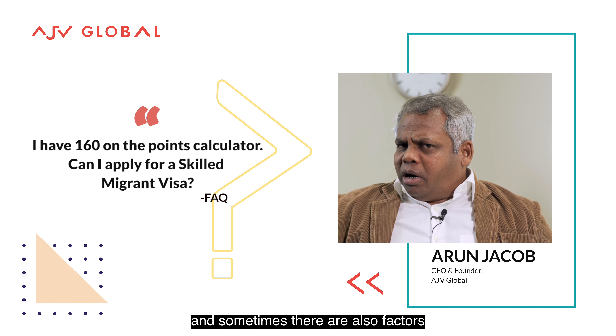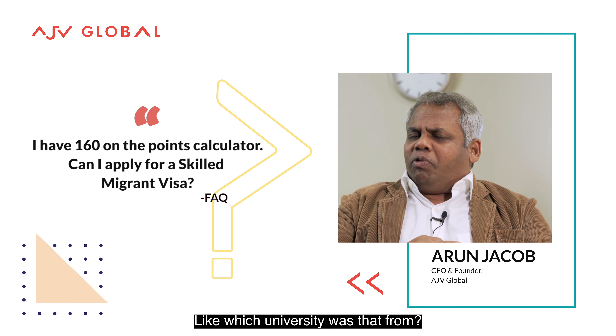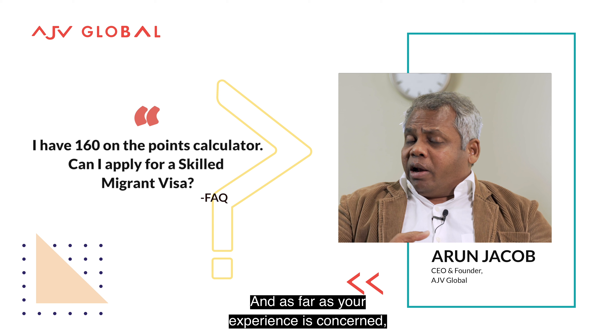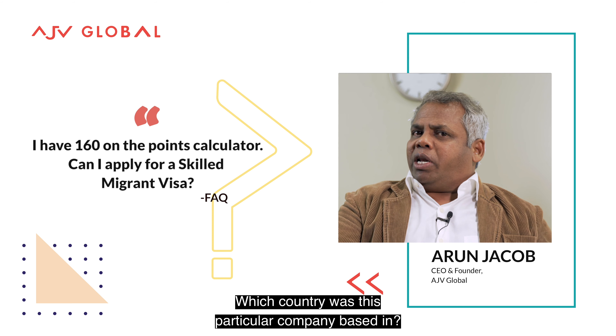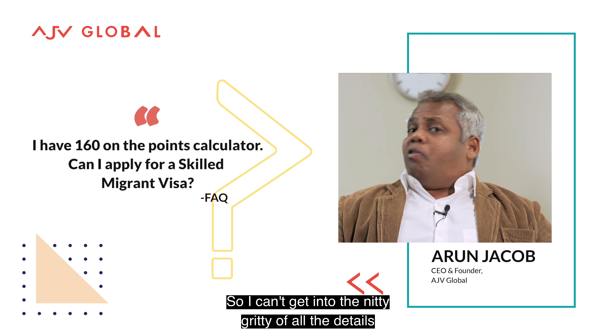Sometimes there are also factors that need to be brought into consideration, like which university was that degree from? Was it in full study mode or in distance education mode? And as far as your experience is concerned, what industry was it in, and which country was this particular company based in? So on and so forth.